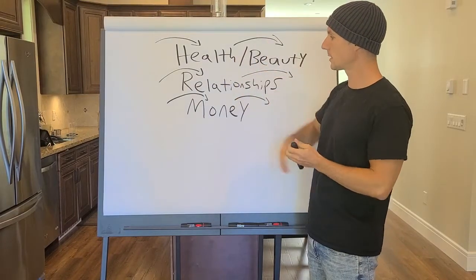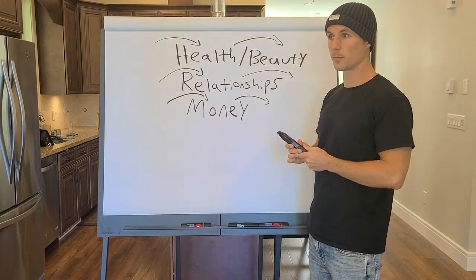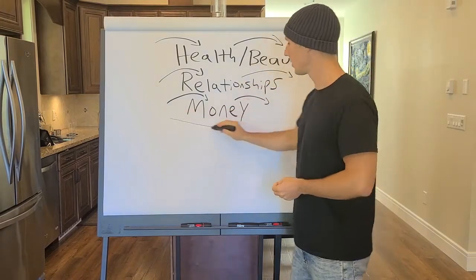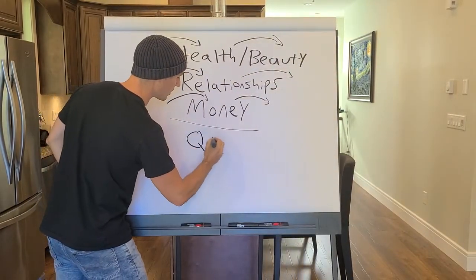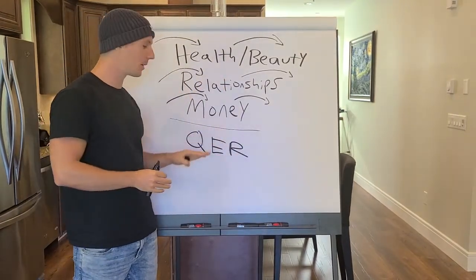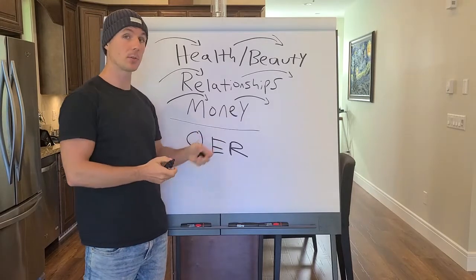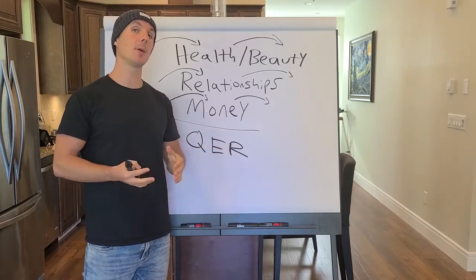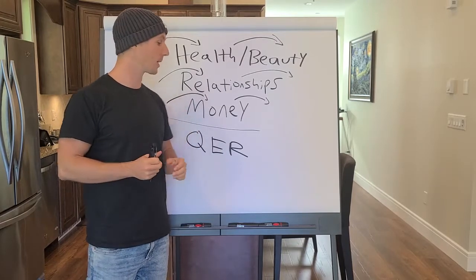In addition to picking one of these three categories — and pick only one, don't try to merge them — you want to get clear on your QER, your quantifiable end result. This is the biggest issue I see with people who have courses: they're not clear on the quantifiable end result they want people to achieve. For example, in my program Course Creator Academy, the quantifiable end result is helping you make $10,000 every month — $7,000 in the first 30 days. That's a quantifiable end result: a time frame and a measurable outcome.